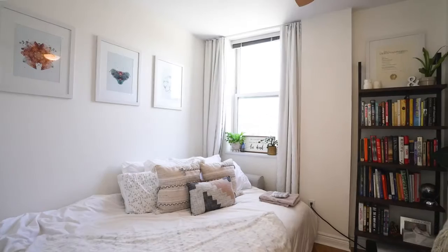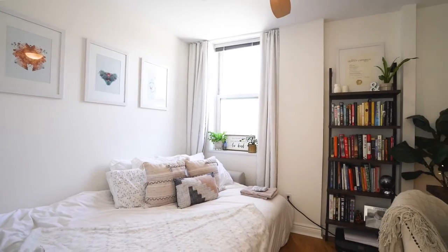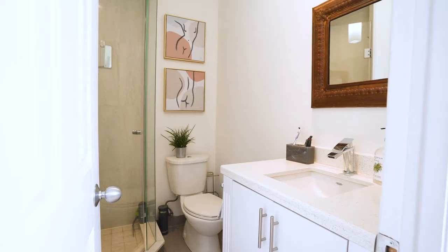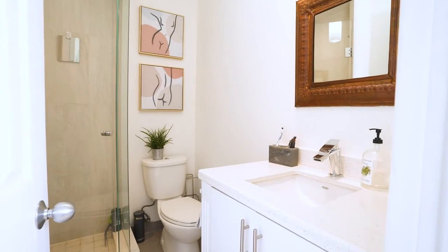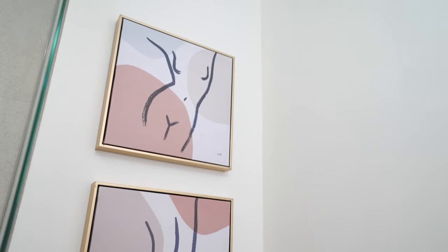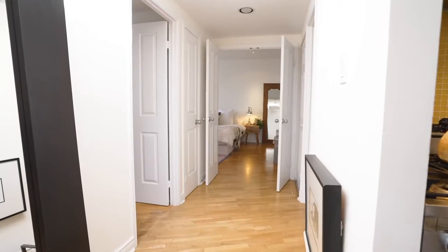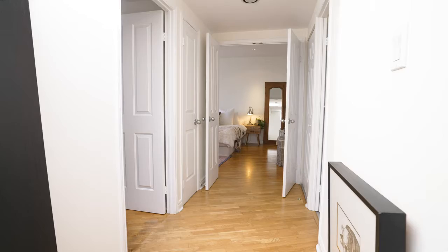I'm in the second bedroom, also with a window — you could also use it as an office. Does anybody need a home office these days? But you can also have a bed. This is the three-piece bathroom, all renovated and beautiful and creamy white, just off the living and dining room area in case you need to visit in the middle of your meal.